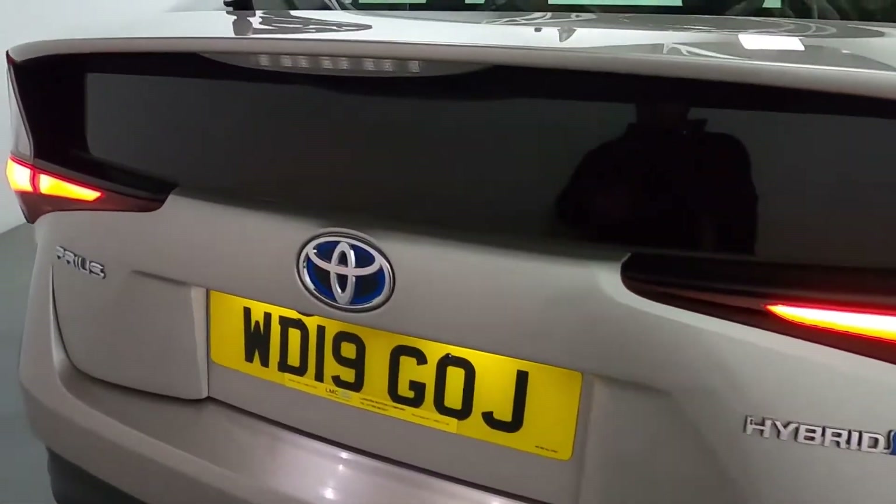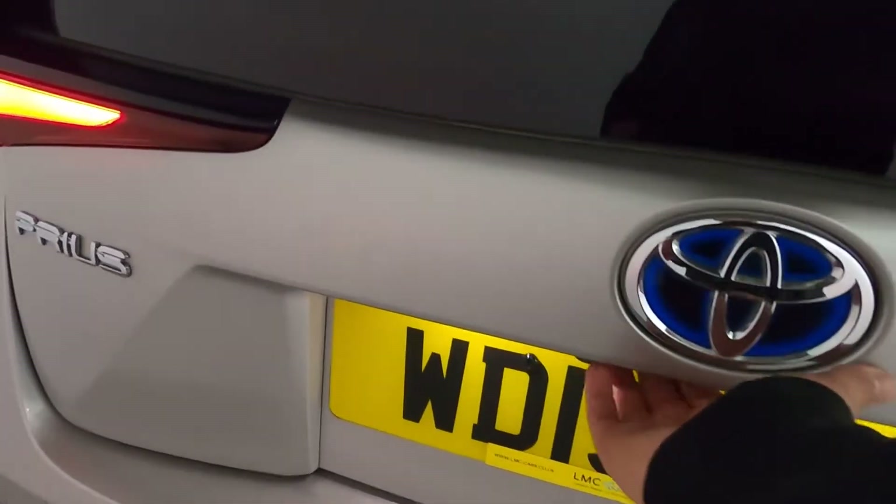In terms of boot space, you get a really big boot. You've got fixing points all round and a cover to cover any valuables.